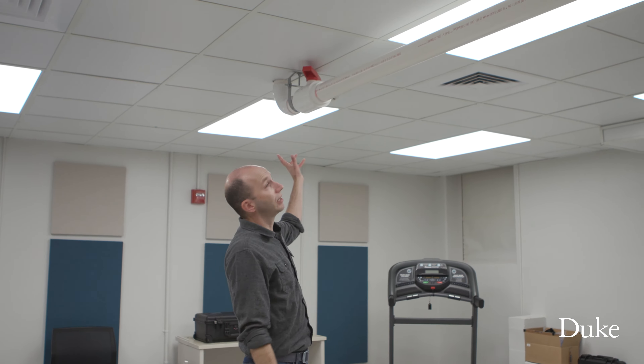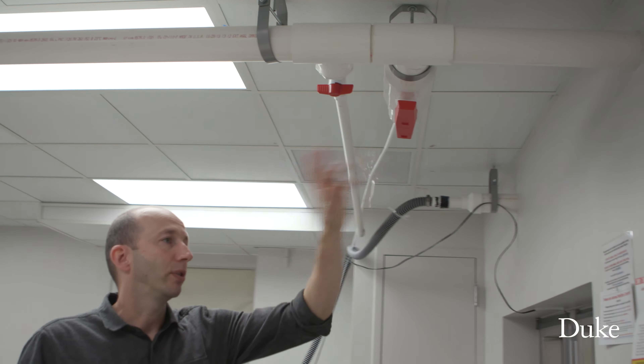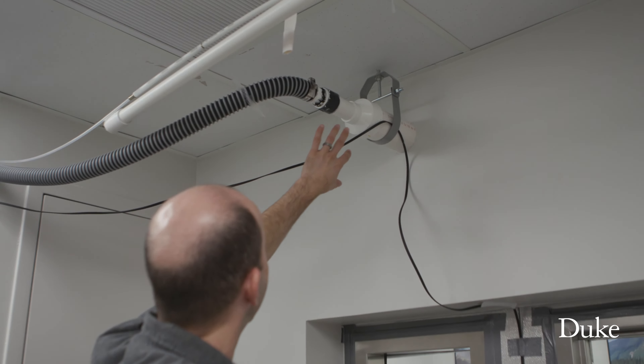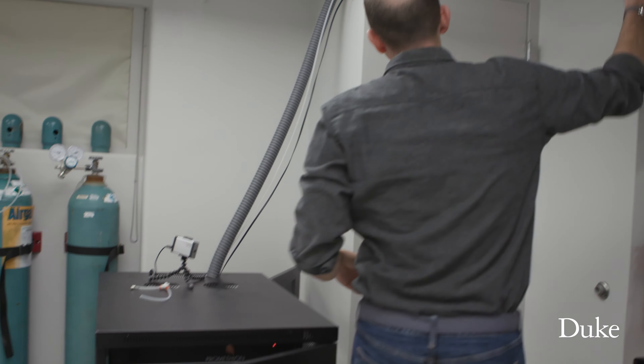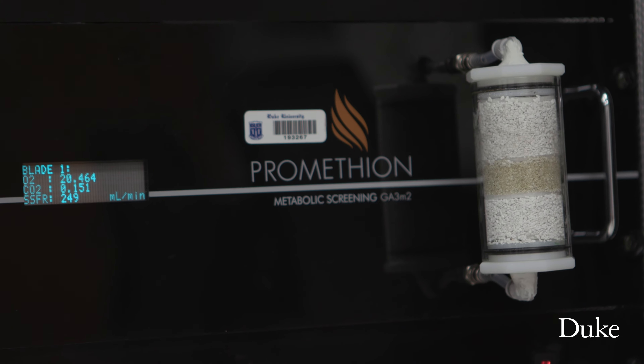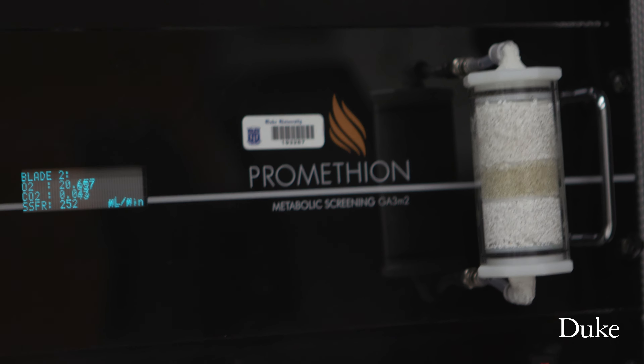Air comes into the room here in this big pipe — that's our source of fresh air. We're constantly sampling the air that comes in. Here is bringing the air out of the room. When the air comes back out, it gets measured with this bank of instruments here, and we can compare the air that goes in and the air that comes out to figure out what's happening in the room.